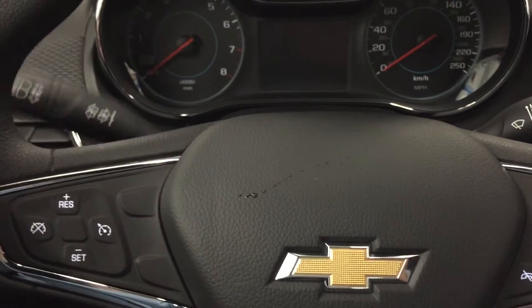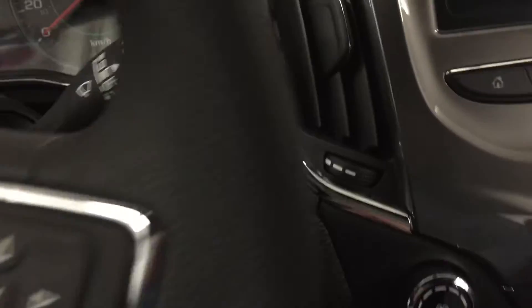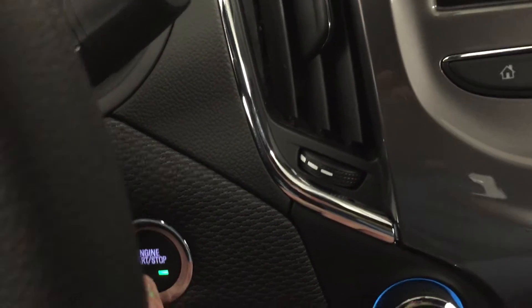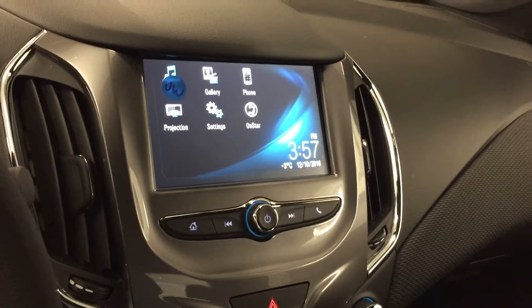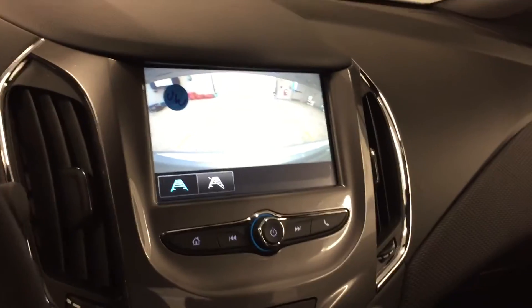Here's your signal and high beam operation, wiper operation on the other side. Push-button start here — I'm going to go ahead and give it a little start. You can see all the colors. Rear-view color camera view — put the vehicle in reverse to see what's behind you.